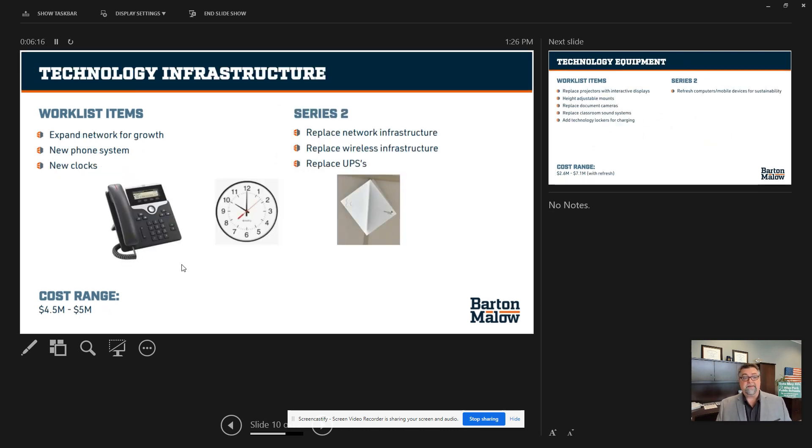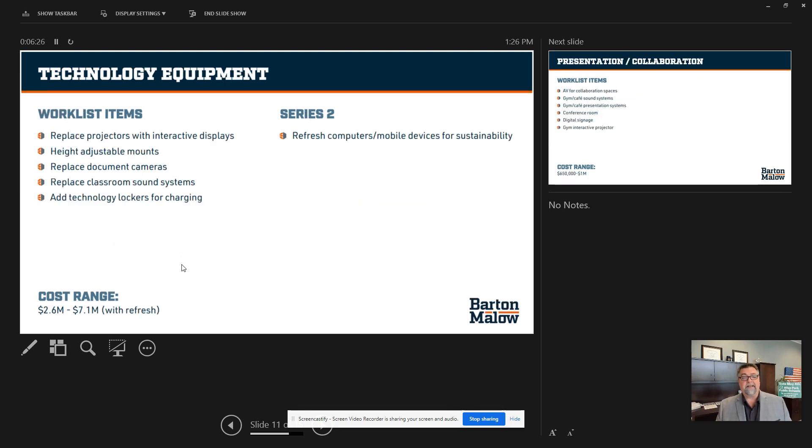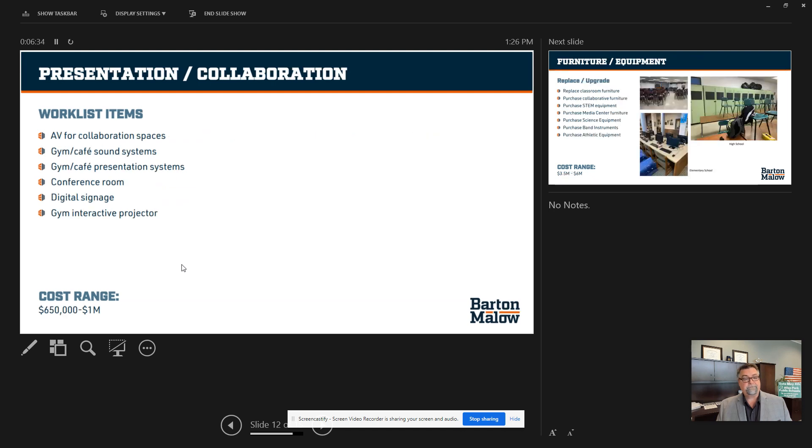We have to update our technology infrastructure — about $5 million will be used to replace infrastructure alone. We also need to replace technology equipment, looking at $7.1 million by updating and refreshing our current technology. Presentation and collaboration areas will account for about $1 million in creating new spaces for our students and teachers.